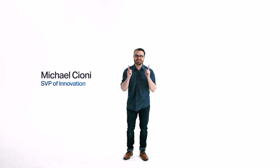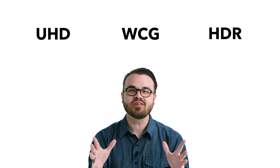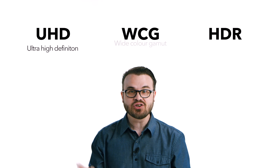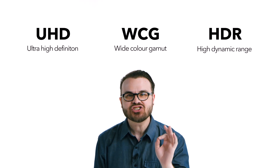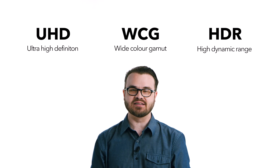If you think back over a century of motion picture technological development, there's been at least one consistent theme: image quality has a tendency to always want to go up. Today's highest quality images now take advantage of three main components — ultra high definition, wide color gamut, and high dynamic range. And it's the combination of these three components together that creates the ultimate viewing experience.